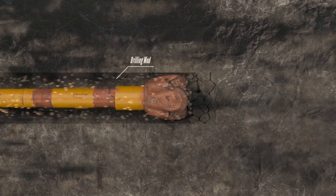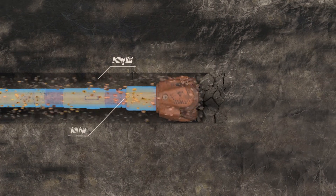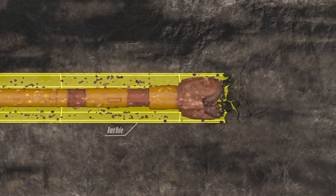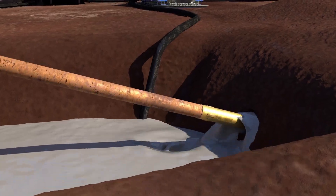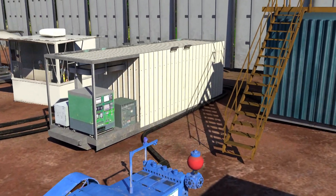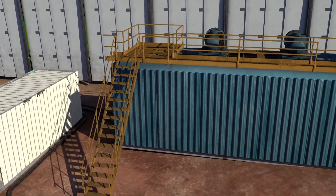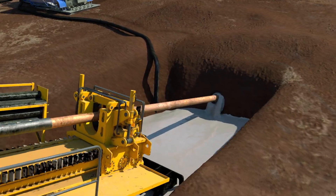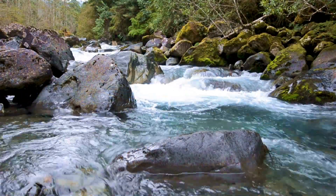The mixture, or drilling mud, flows down hole through the drill pipe, lubricating and cooling the drill bit and increasing borehole stability. It is reused after it returns to the entry point and is separated from the rock cuttings and soil carried from the borehole. During the drilling process, any water impact such as cloudiness is only temporary.